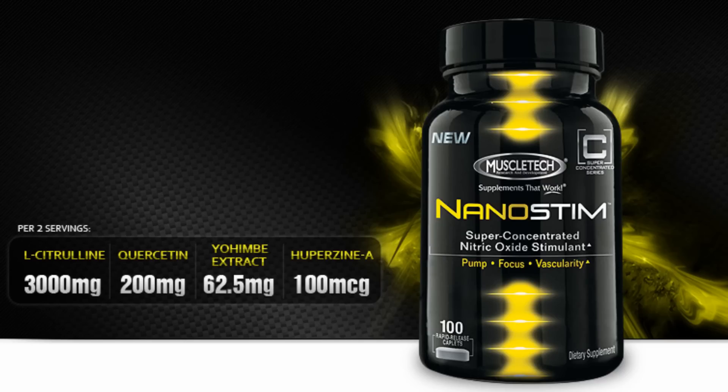MuscleTech NanoSteam — nitric oxide. Something that I'm interested in. Before I get into this real quick: nitric oxide boosters work by promoting blood to the muscle by widening or dilating the blood vessels, so it gets that blood flowing, bringing all these vitamins and nutrients into the muscle to help you get longer workouts and help with recovery after the workouts. Paid by MuscleTech to talk about this product.